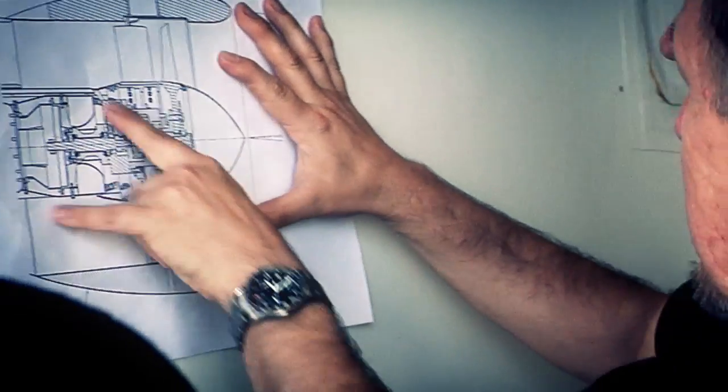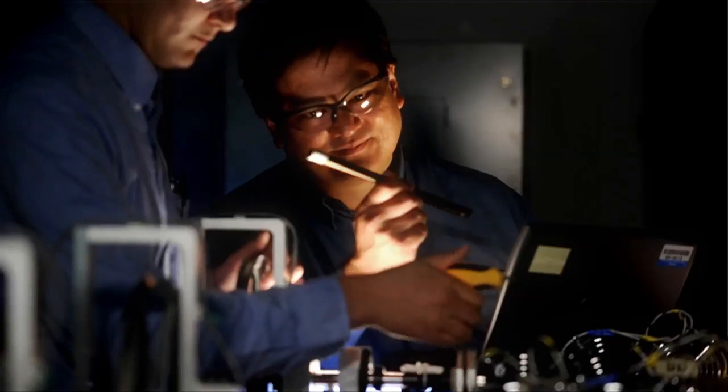We all like to design airplanes on paper, but it doesn't mean anything until you actually put it up in the air.